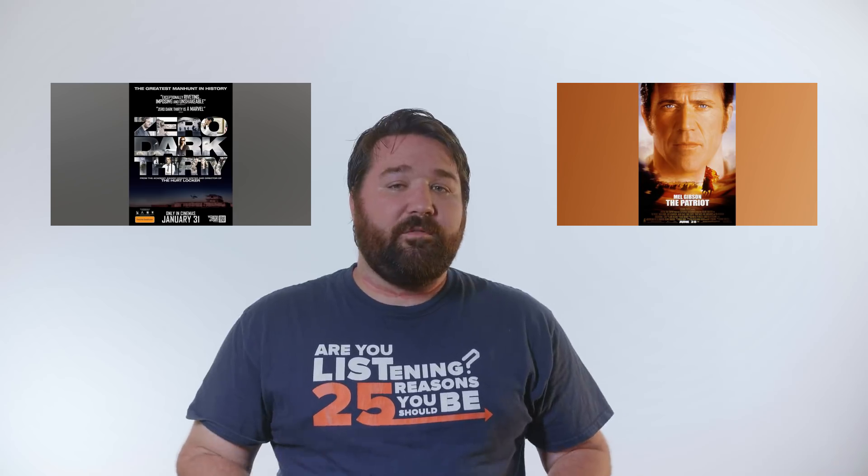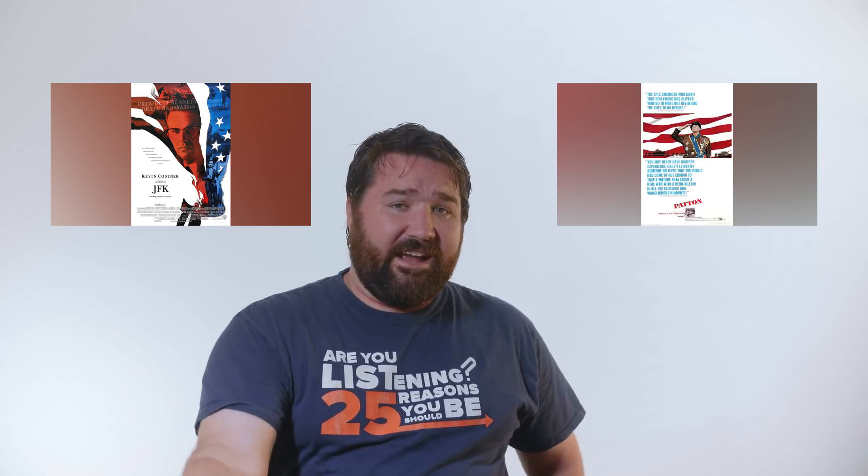When it comes to movie mistakes, historical movies are held to a higher standard. We want historical movies to be highly accurate on the events and the time period. And why shouldn't we? If it's going to reenact history, it might as well get the facts right.